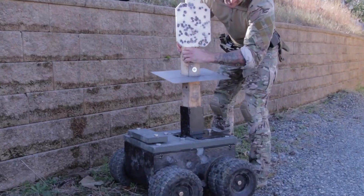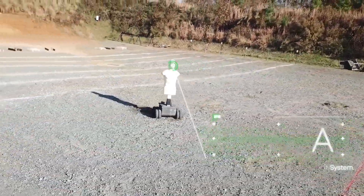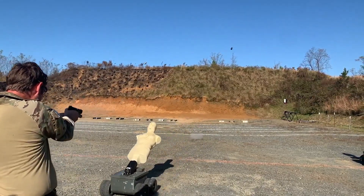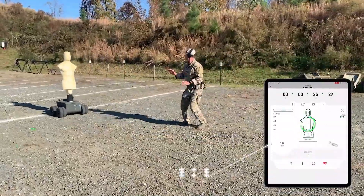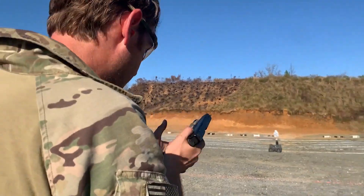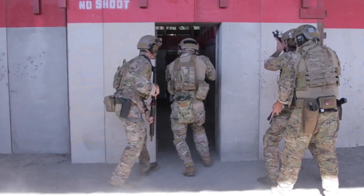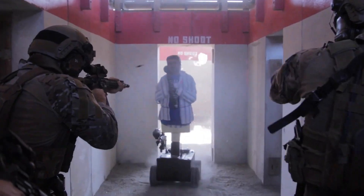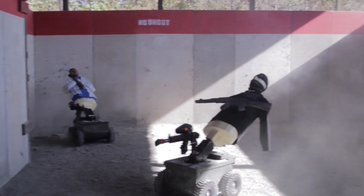Meet Hector, the robotic dummy designed to revolutionize military, police, and shooting enthusiast training. Hector moves swiftly, achieving speeds of up to 32 kilometers per hour. It reacts to hits in real time, providing instant feedback to trainees. The system can even upload detailed training history to a smartphone app, allowing easy review and progress tracking. Built with carefully selected materials to prevent ricochets, Hector ensures safety during exercises and can endure a wide range of calibers, including rounds as powerful as 7.62 millimeters.